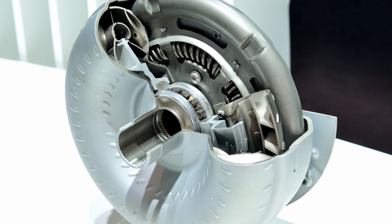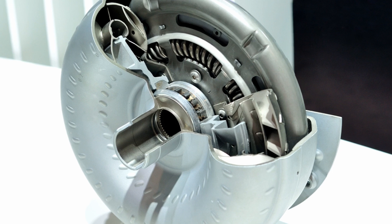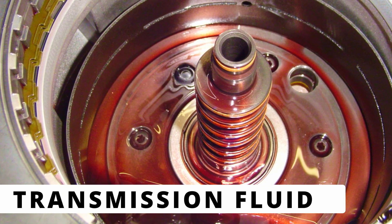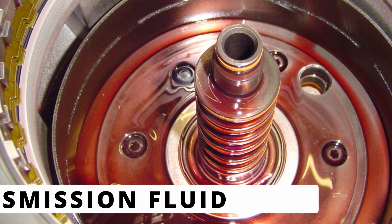If the TCC fails to lock up, it can lead to poor fuel economy, overheating, and transmission performance issues. But what causes this code? The first thing to check is the transmission fluid. If it's low, it can prevent the torque converter clutch from engaging properly, so make sure to check the fluid level.